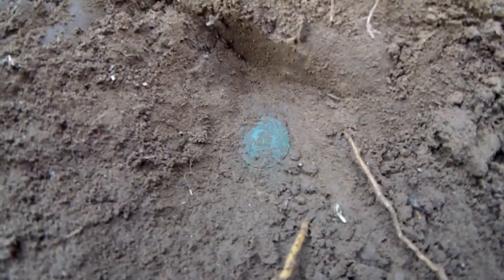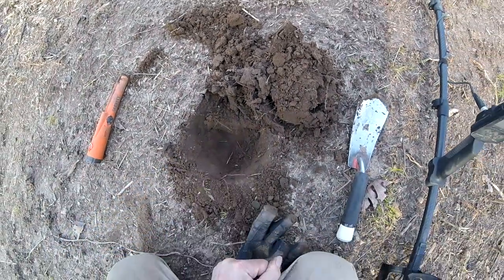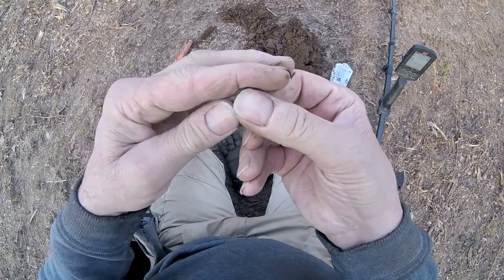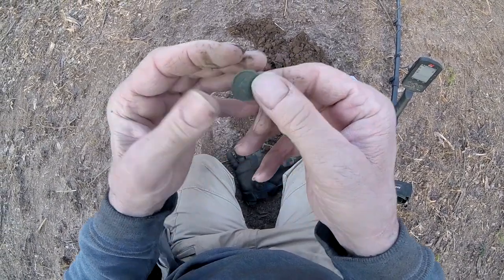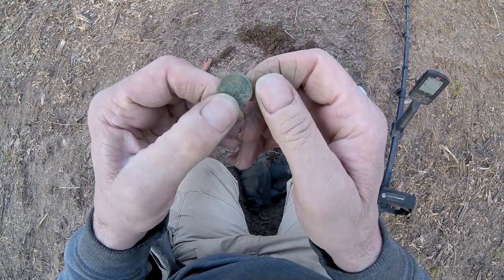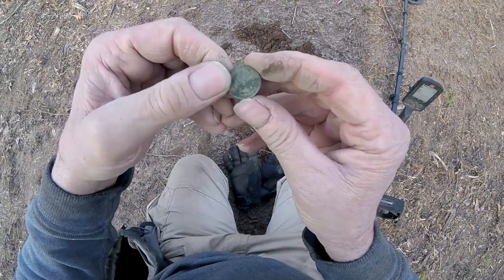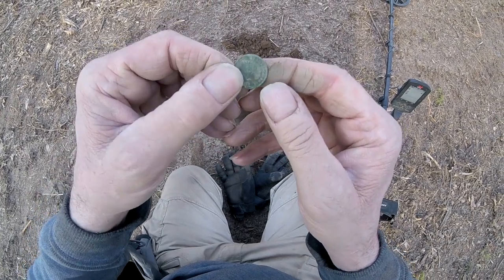Look at that — sweet, I believe it's an Indian. Yep, she's an Indian! That beautiful patina. Let's see — 1904. Can't tell, could be 1900. Yeah, it's in the 1900s. Looks like 1900.